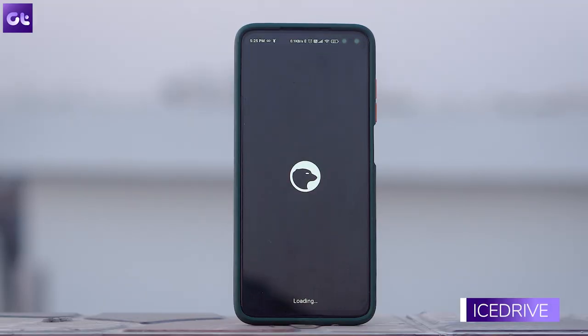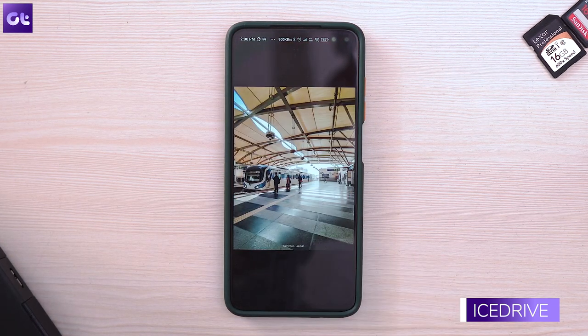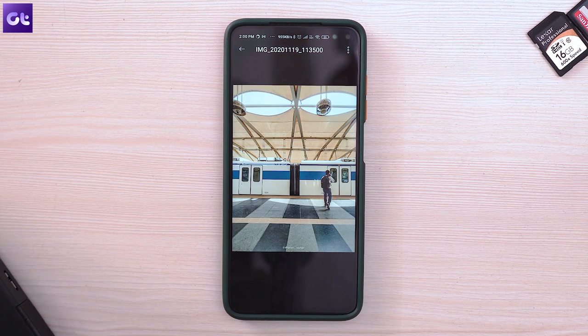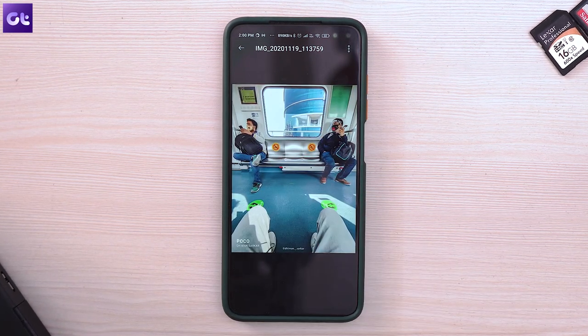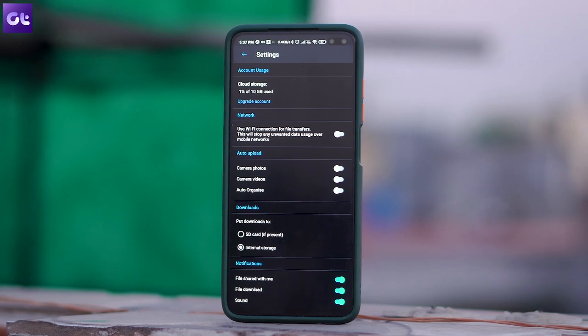Storage space is one thing, but what if you need good storage space with enhanced security as well? That is where Icedrive comes in. Icedrive is the only cloud storage solution to support Twofish encryption — everything is encrypted at the client side with zero knowledge of your data. It also comes with a very neat and clean UI, making it super easy to use, and it works really well too.